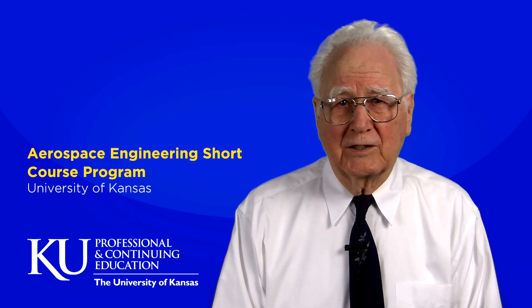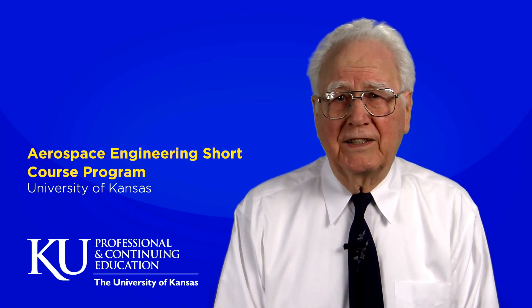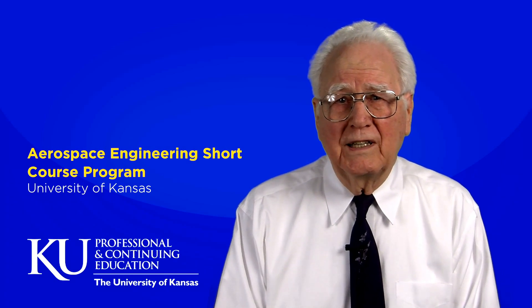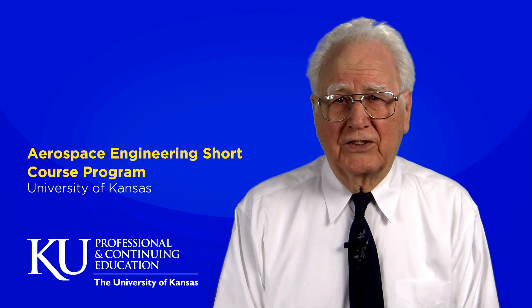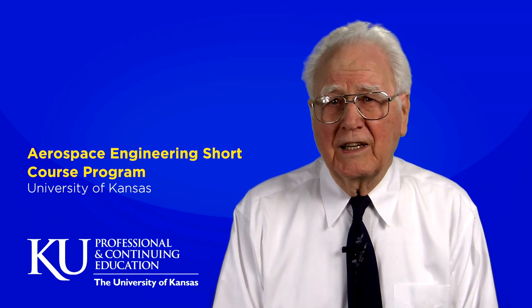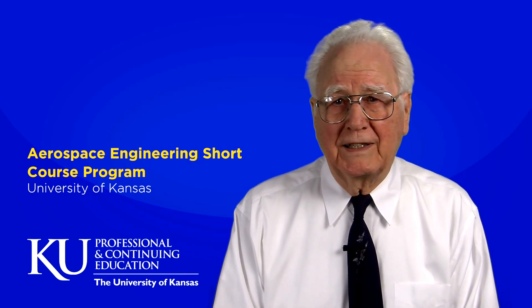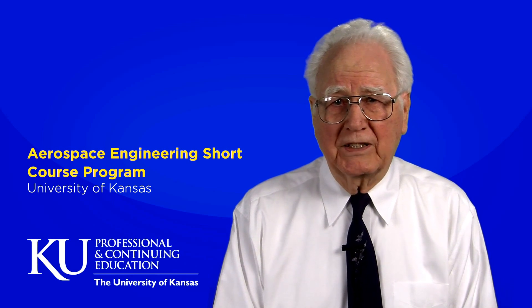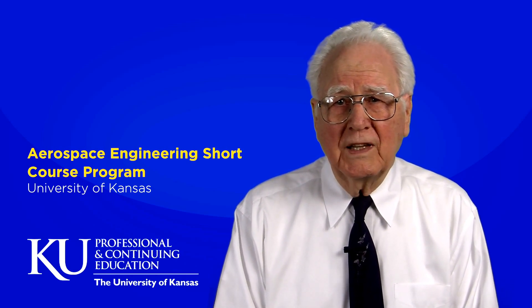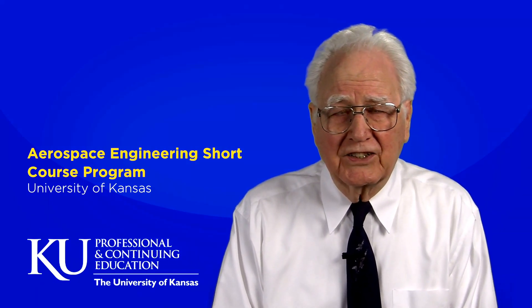It was so desirable to transfer this technology to the general aviation aircraft industry. Therefore, in 1976, I taught the first short course called General Aviation Feedback Control Technology in Wichita, Kansas. This course was sponsored by NASA Dryden Flight Research Center at Edwards Air Force Base, California, and was attended by 21 engineers from Boeing, Beech, Cessna and Gates-Learjet.